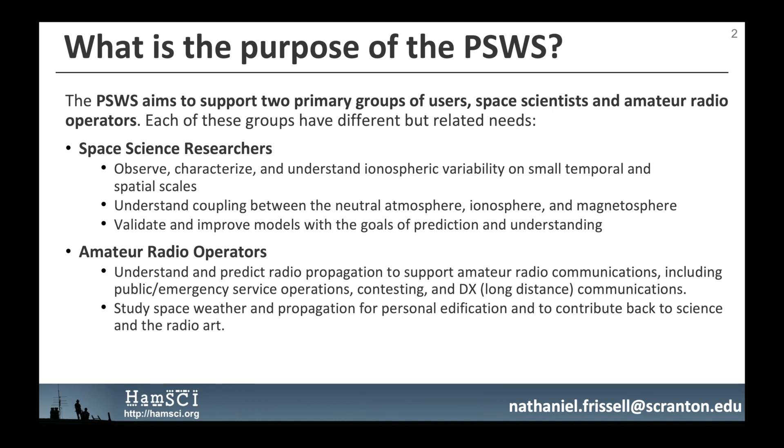As amateur radio operators, we want to understand and predict radio propagation to support amateur radio communications, including public emergency service operations, contesting, and DX long-distance communications. We also want to study space weather and propagation for personal edification and to contribute back to science and the radio art.